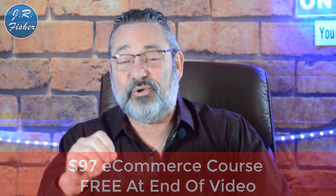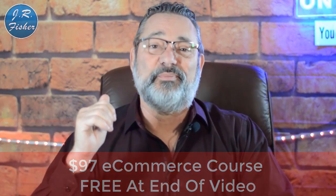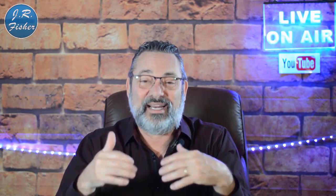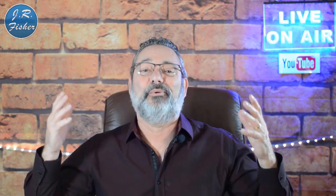Have you tried to make any money online so far? Put your comments below — what worked for you, what didn't work. Do you have questions about how to make money online? Put those in the comments below and I'll be happy to answer them. I really appreciate you watching. Don't forget I've got a $97 e-commerce course that's absolutely free — link is in the description below. No credit card needed, just click and learn. Don't forget to subscribe and turn on notifications to be part of the Fisher family.